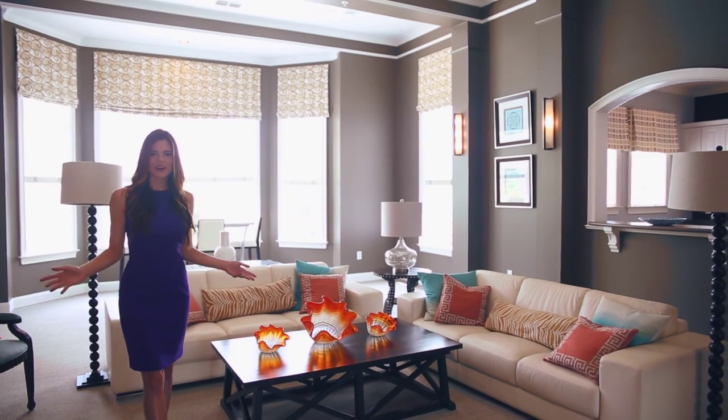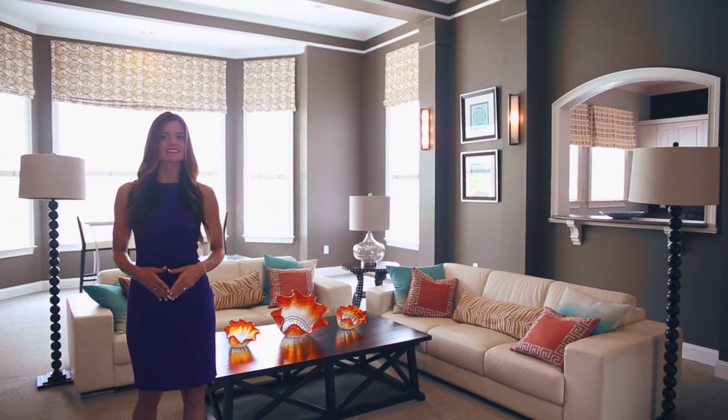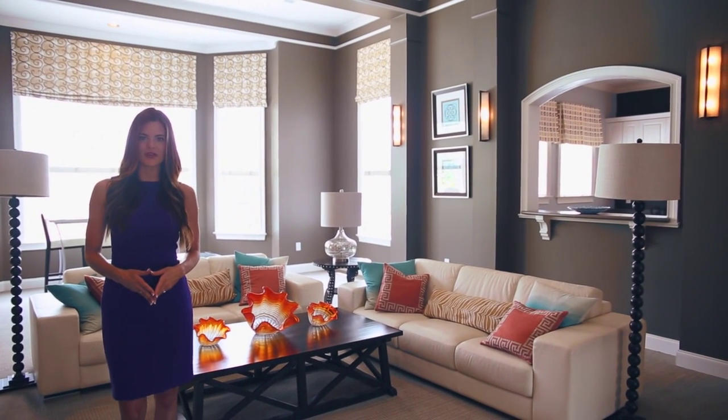From the moment you walk in the door you will feel the comfort, convenience and style that makes Meredith at Sugarloaf simply the best. Come by today to view your new home. This is Show My Property TV in Duluth, Georgia.